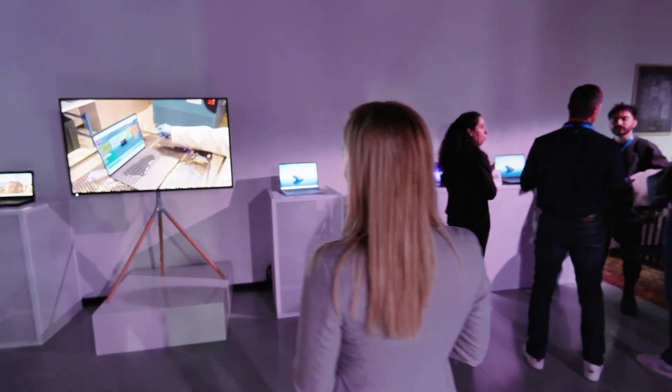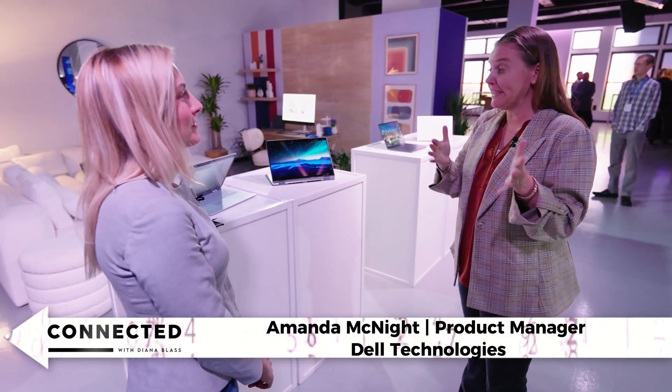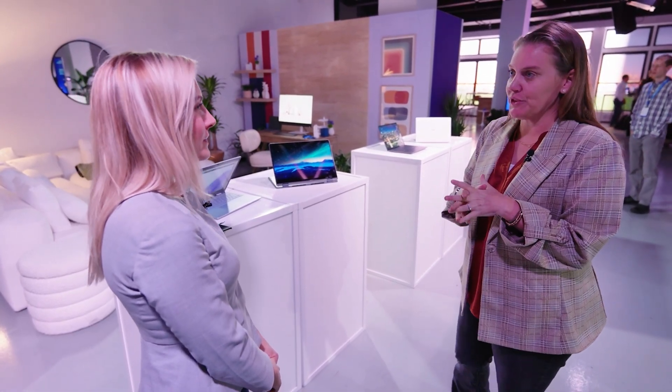Inside the CES preview, we got a look at some of these devices. This is our new Dell Plus line. You've heard about the new naming — so historically we would have talked about Inspiron 14 and 16 Plus. These are the follow-on devices we're launching, the Dell 14 and 16 Plus laptops and two-in-ones.